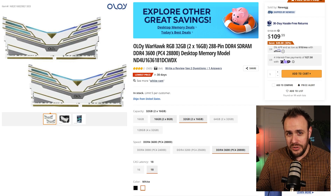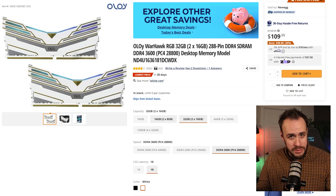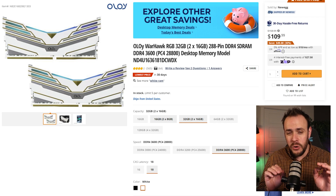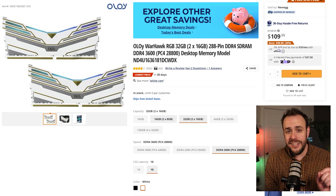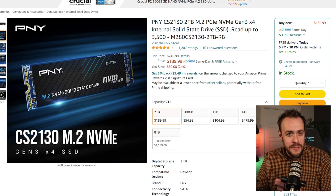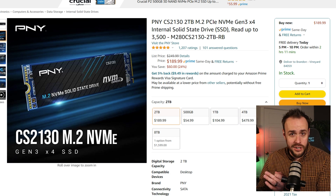Now this is where the PC gets really good — remember, we're on a $1,500 budget here. 32 gigabytes of DDR RAM for only $110 over on Newegg, and the storage is just as good: two terabytes of M.2 storage for just $190.